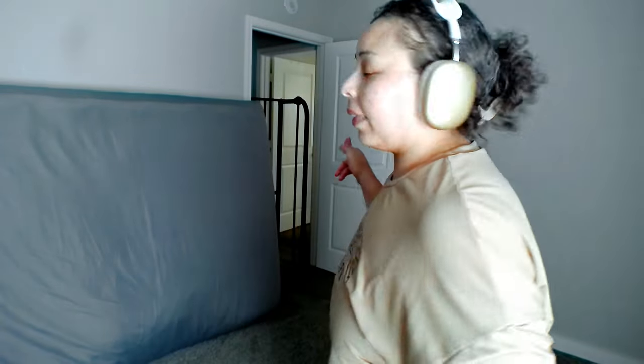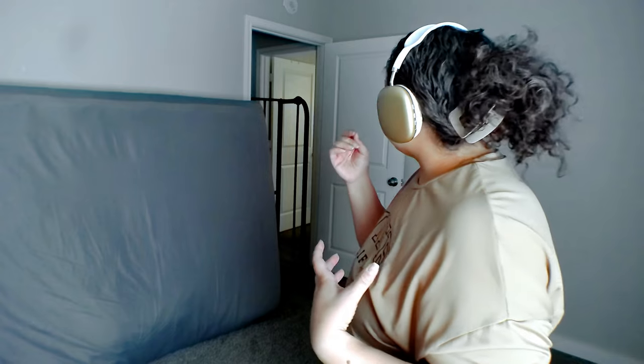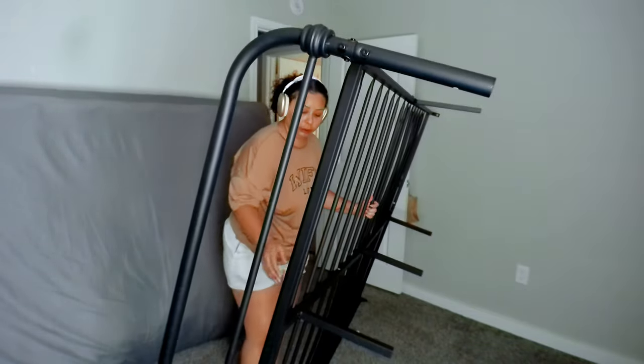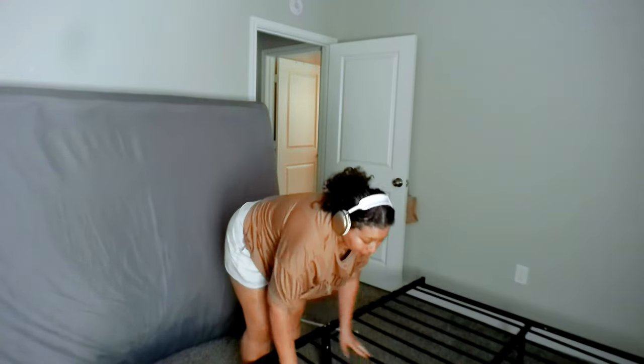We ran into a problem — I couldn't get the bed frame through because the hallway is way too narrow. If I could take the door off the hinges I would be able to get it in, but I ended up having to take the headboard off instead. I have all the screws and stuff in my pocket. It's a tight squeeze but it works as a guest room — it works.